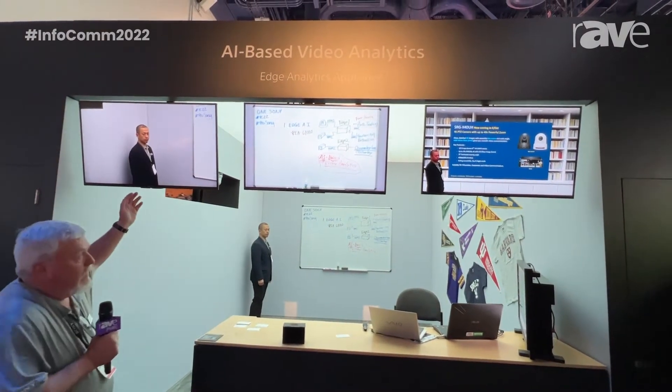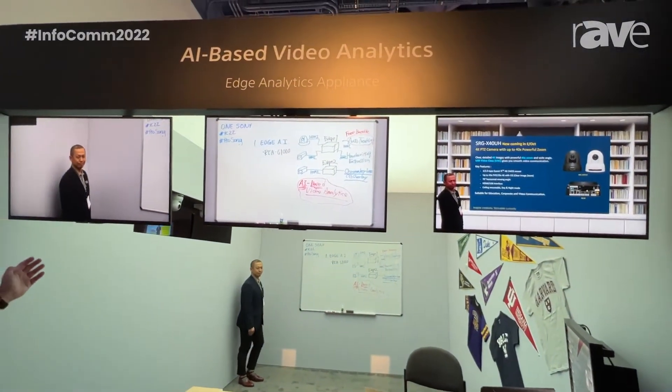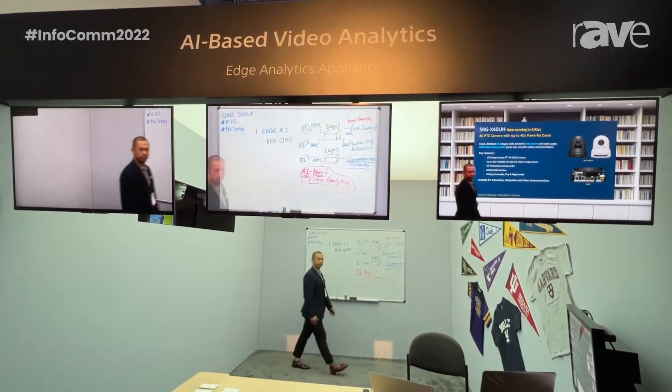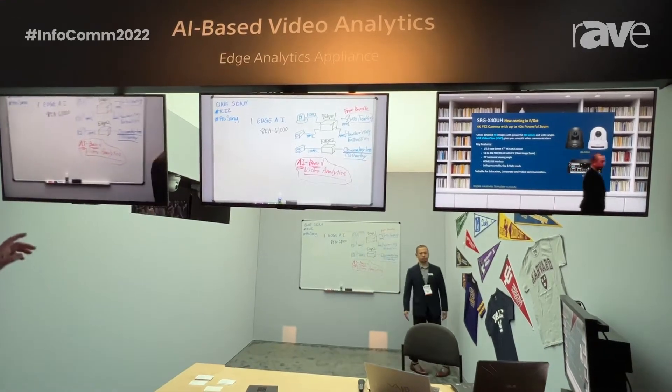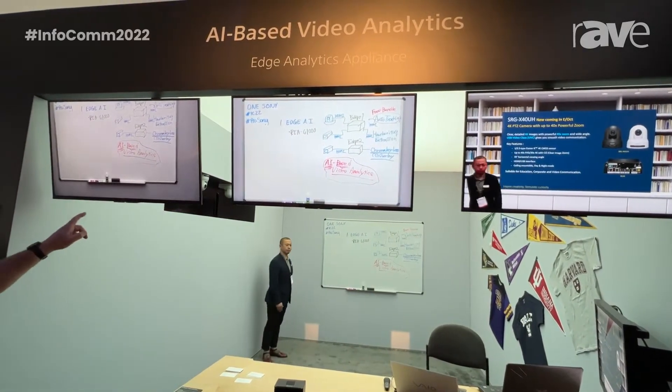Over here on the far left, Ken Kobayashi is my model. We are demonstrating PTZ auto tracking. So as Ken moves, the camera has locked in on him and it will track him and then frame him. You're going a little fast, but okay, right?